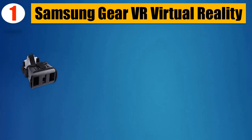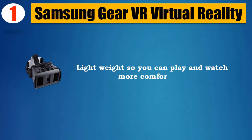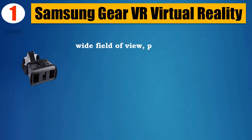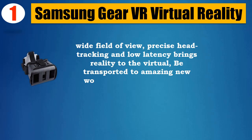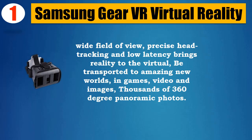Number 1: Samsung Gear VR — Virtual Reality. Lightweight so you can play and watch more comfortably. Easy-to-use touchpad. Wide field of view, precise head tracking, and low latency brings reality to the virtual. Be transported to amazing new worlds in games, video, images, and thousands of 360-degree panoramic photos.